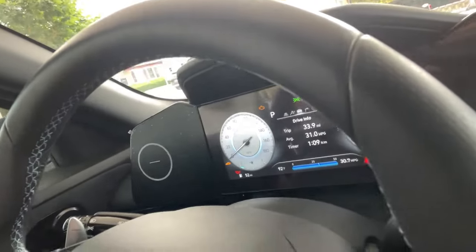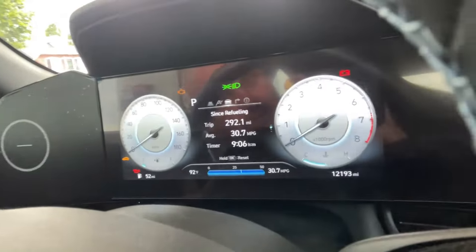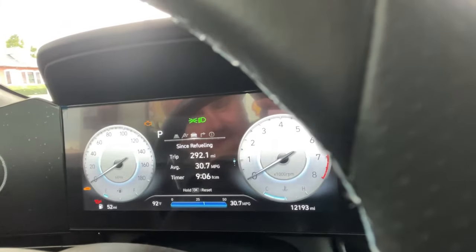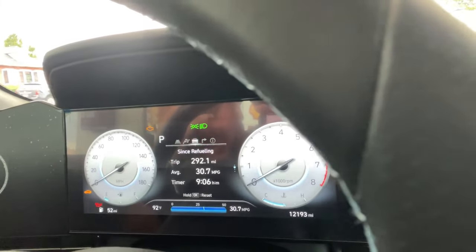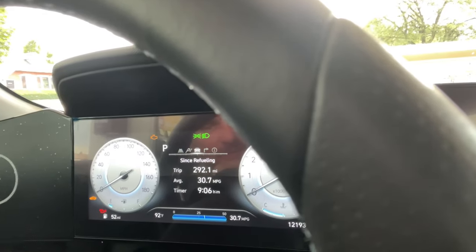We filled up last Sunday and today is Friday, so we're going to see how it goes and how accurate it is. Let me show you — we drove 292 miles. We got 30.7 MPG, mostly highway, so pretty good. And we still got 52 miles left.